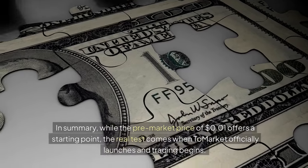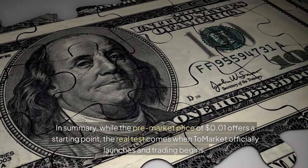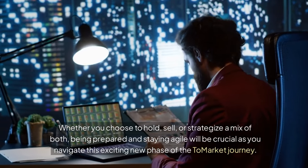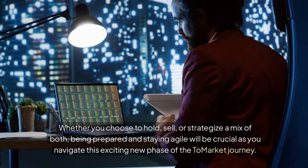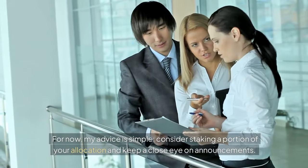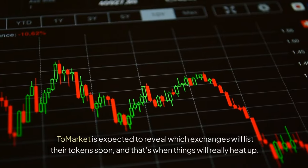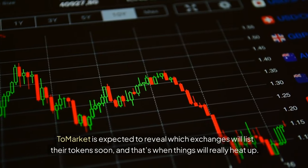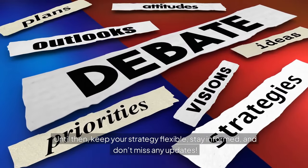In summary, while the pre-market price of 1 cent offers a starting point, the real test comes when Tomarket officially launches and trading begins. Whether you choose to hold, sell, or strategize a mix of both, being prepared and staying agile will be crucial. Staying informed about Tomarket's roadmaps and any potential strategic pivots will be key in making informed decisions. For now, my advice is simple: consider staking a portion of your allocation and keep a close eye on announcements. Tomarket is expected to reveal which exchanges will list their tokens soon, and that's when things will really heat up. Until then, keep your strategy flexible, stay informed, and don't miss any updates.